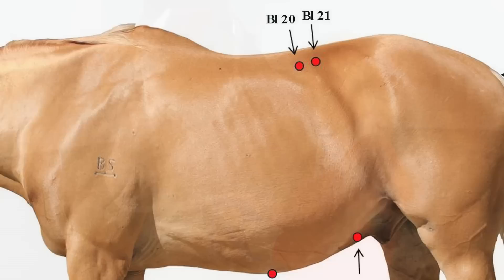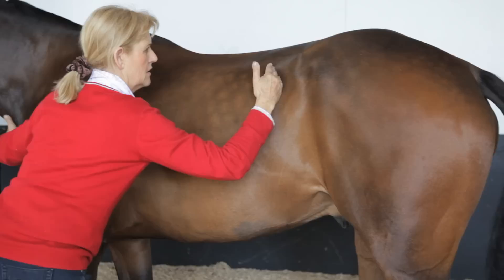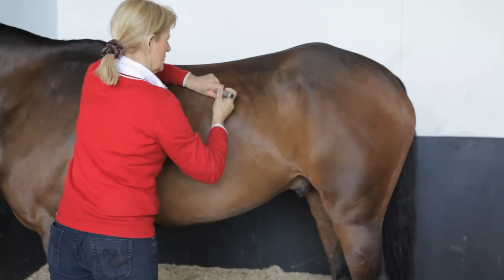The first two points to find are Bladder 20 and 21. Put your hand on the point of the hip and slide the edge of your hand down to find the back of the last rib. Separate your fingers the distance of the rib, then slide up either side of that last rib until you're on the back muscles. This is Bladder 20 and 21.